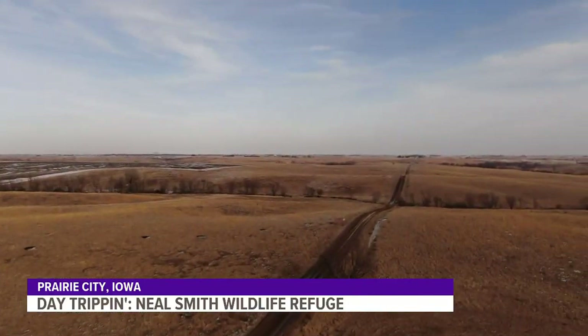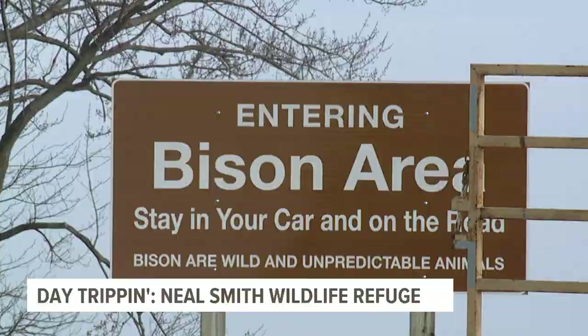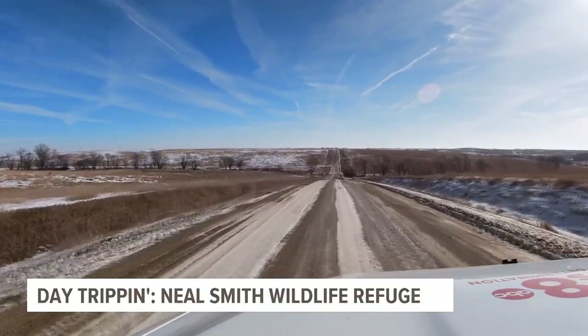The Neal Smith Wildlife Refuge, just 30 minutes east of Des Moines. We get people that visit from international, national, from Iowa.